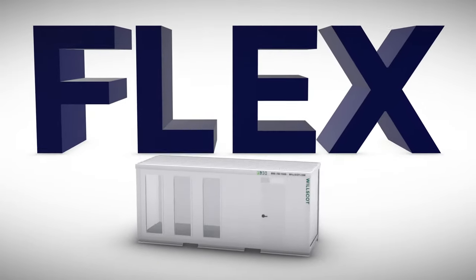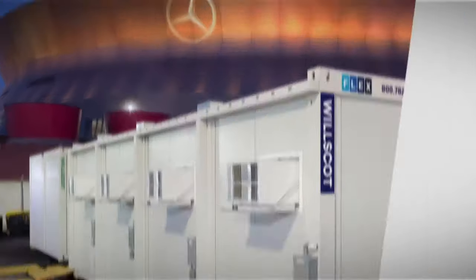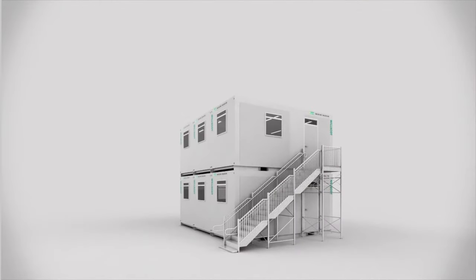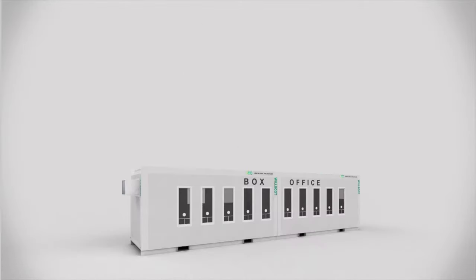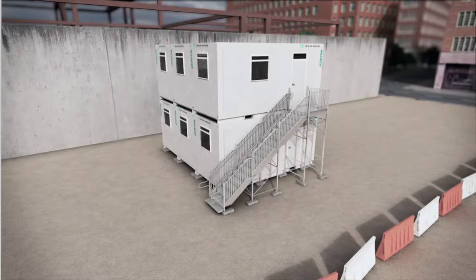It's Flex, the latest innovation from Will Scott. And it's changing everything. Flex is the ultimate in flexible, modern, efficient workspace. For starters, it lets you keep your footprint as small as you need and still stack as high as three stories. Plus, you can scale the building up or down as your project progresses and your needs change.